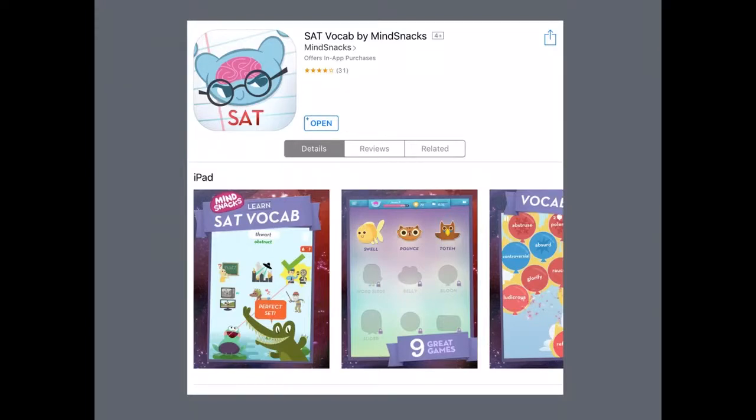Hey guys, today we're going to take a look at the app SAT Vocab by MindSnacks. This app is designed to help students study vocabulary that appears on the SAT, the PSAT, and the GRE.